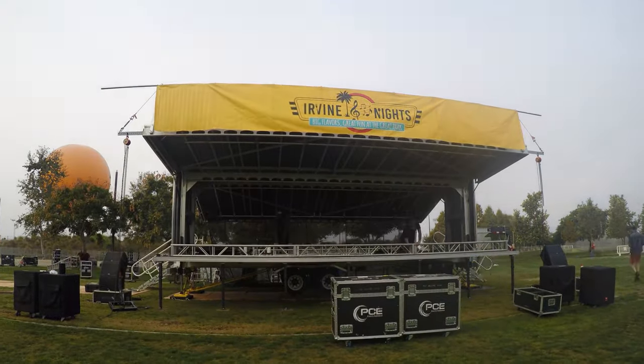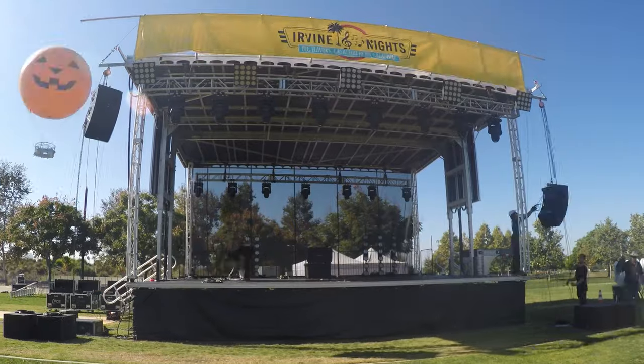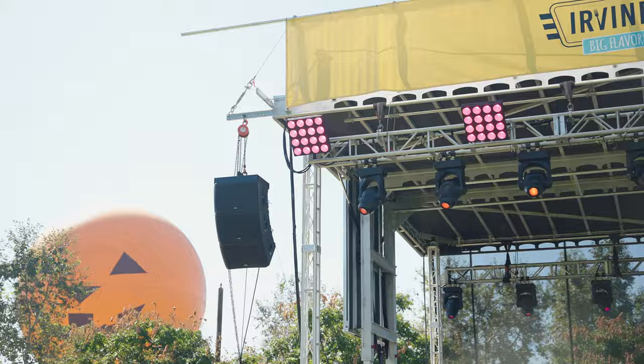This stage took 90 minutes to get up and open into its operational position, and from there we can load lighting, audio, LED walls, and any other technical aspects that we want underneath that roof. It's very quick, and it allows us to come in same day of the event versus having to come in yesterday and build a traditional truss box.